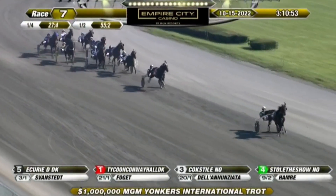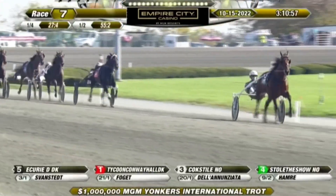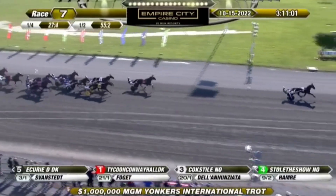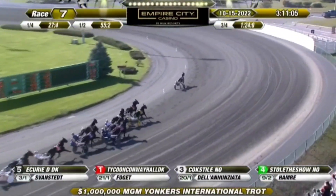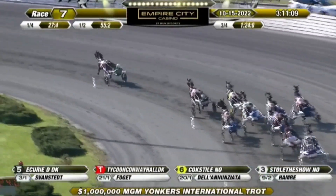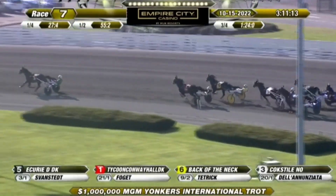Next and third, saving all the ground, Coke Steel. Stoll the Show has been out a long way. The two Norway representatives are side by side, and now a three-wide blitz from Back of the Neck is starting to improve. Also three wide from the back is Francis Antonat. Down to the inside, Canada's Love by the Masses. And then Kennedy from Sweden — they went three quarters in 1:24 as they move down the back stretch.